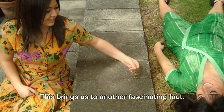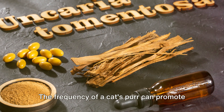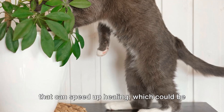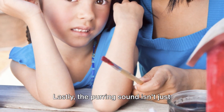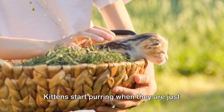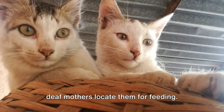Cats don't just purr when they're content or seeking attention — they also purr when they're uncomfortable or in distress. The frequency of a cat's purr can promote the production of certain growth factors that speed up healing, which could be why cats purr when they're ill or injured. Lastly, the purring sound also helps kittens bond with their mothers. Kittens start purring when they are just a few days old, helping their blind and deaf mothers locate them for feeding.